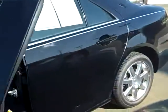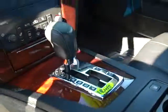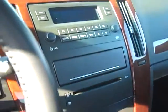The exterior is black. The interior is black as well — black leather. Take a look at the back seat. It's a very sharp looking car.